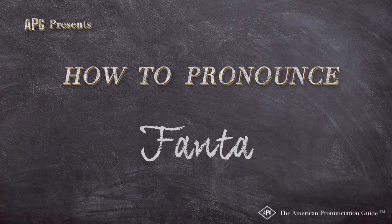The American Pronunciation Guide presents: How to Pronounce Fanta.